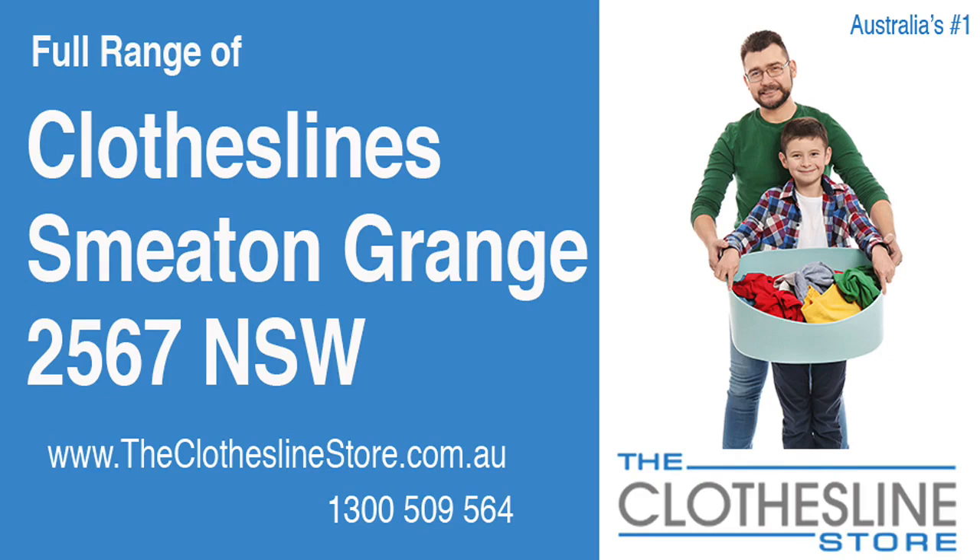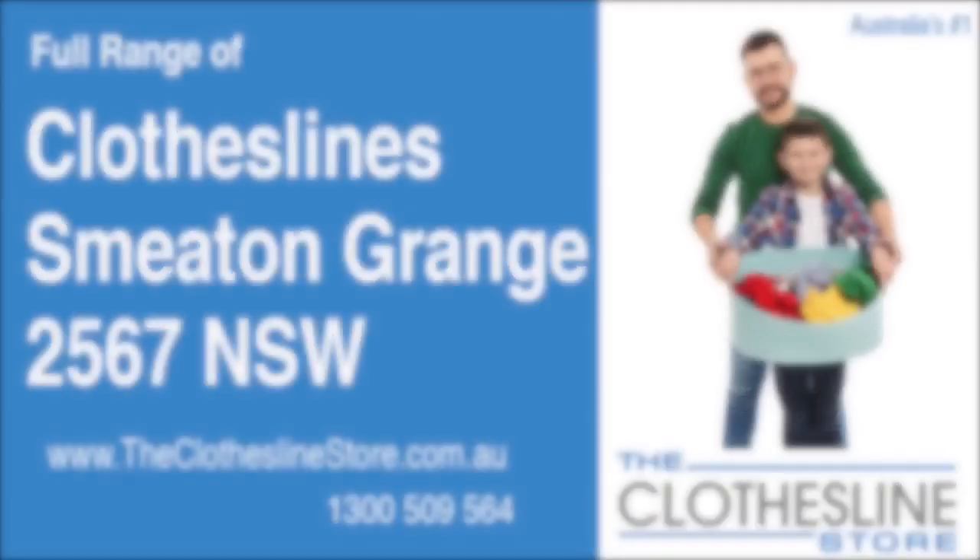Hello and welcome to the Clothesline Store. If you live in Speeton Grange, NSW 2567 and are looking for a new clothesline with an installation and removal service option, we have a solution for you.